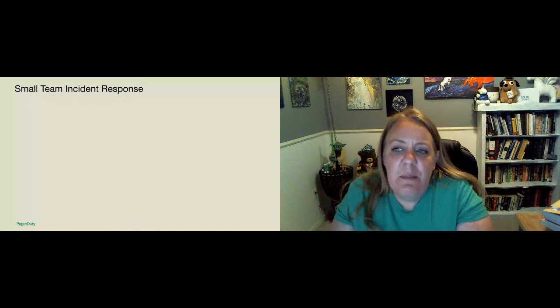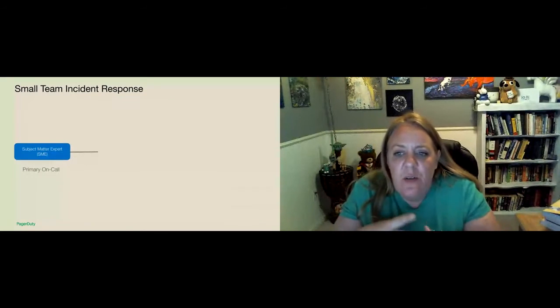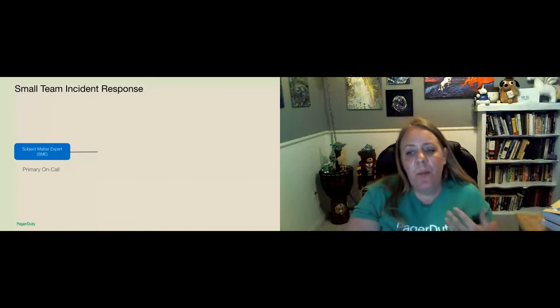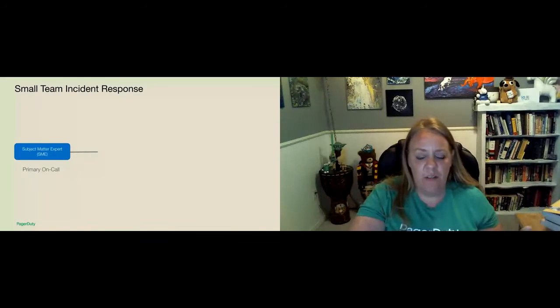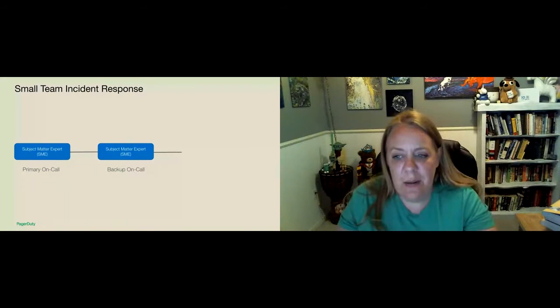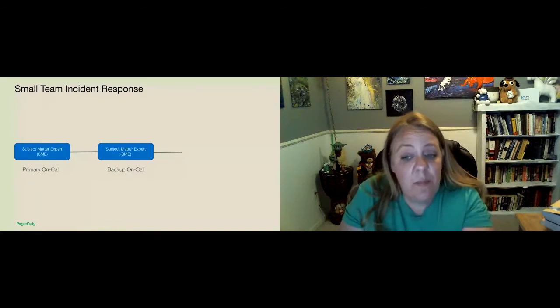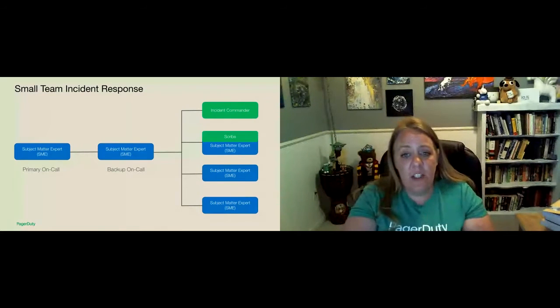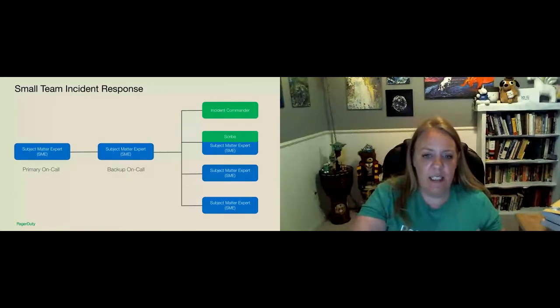When you look at a team of six people, you have a primary and backup SME. Both the primary and backup on-call work together to resolve the incident. If the severity is increasing — maybe becoming a sub two — and it's necessary to start the incident response process to bring in the rest of the team, it's recommended to have one of those folks take the incident commander position and let the other subject matter expert focus on resolving the issue. You can also bring in somebody to act as the scribe, and everybody works together to resolve the issue.